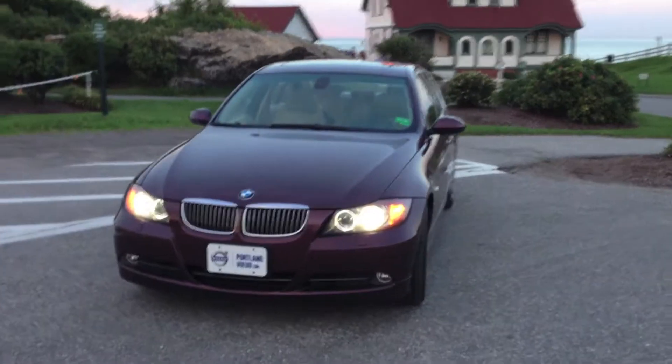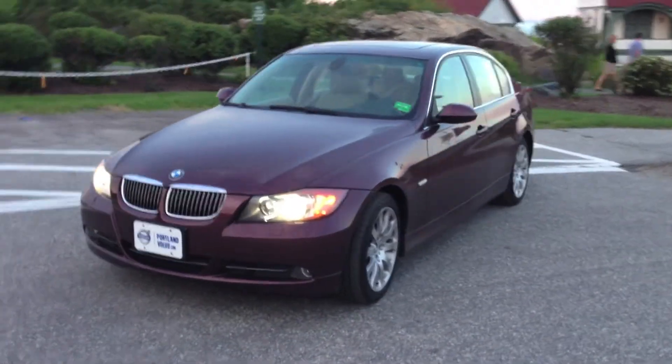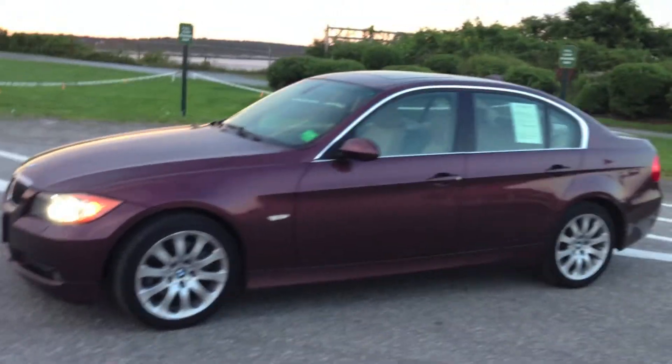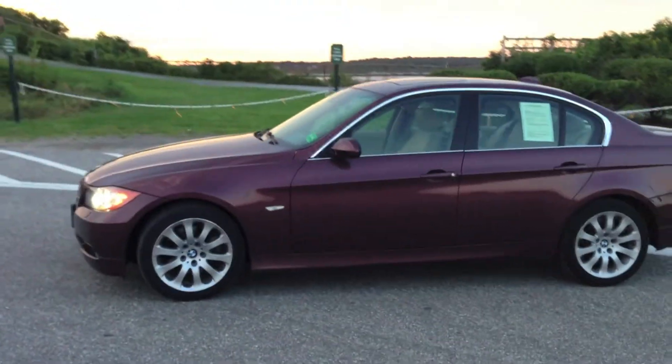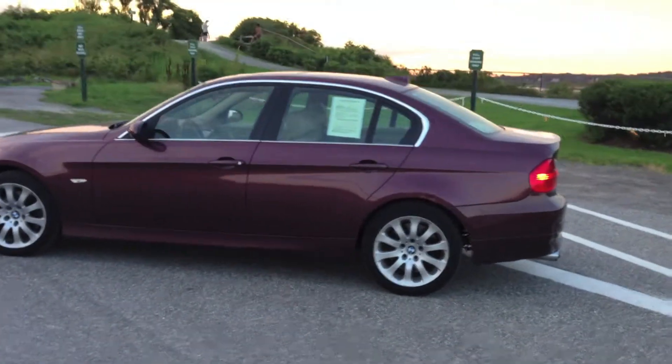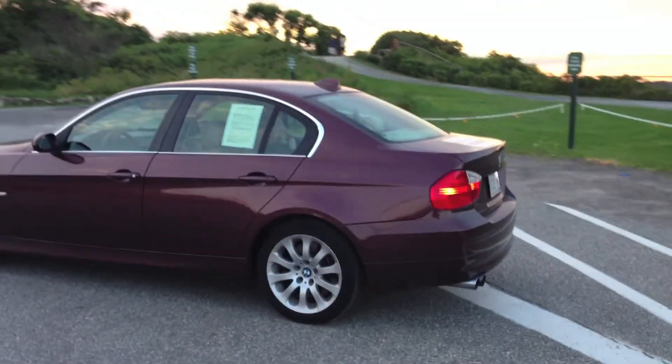Hey guys, Cody here with Portland Volvo today talking about the 2006 BMW 330 XI. This is in this gorgeous barrique red exterior. It is an all-wheel drive six-speed automatic pushing 255 horsepower.